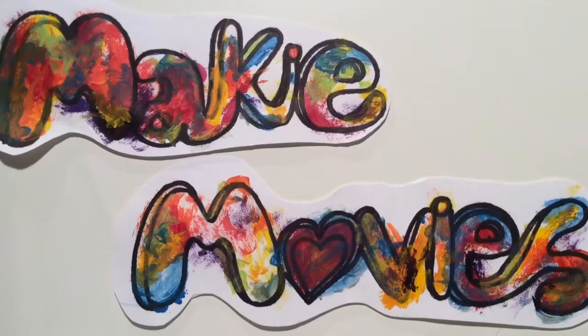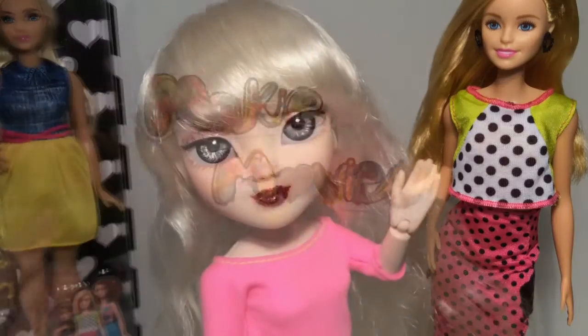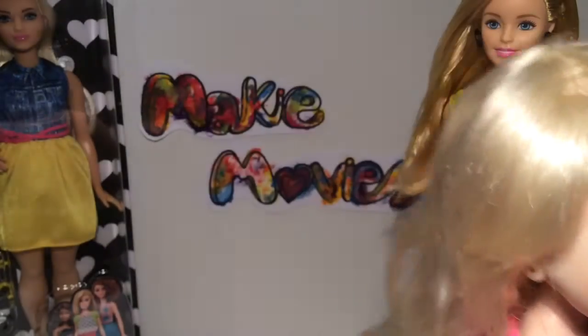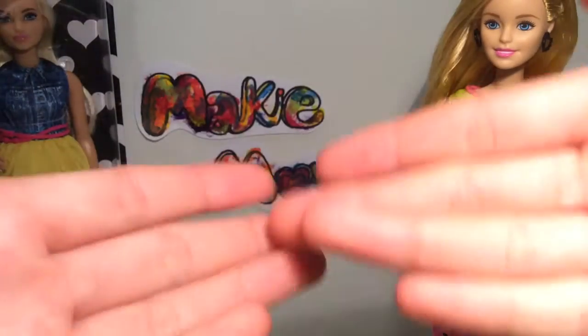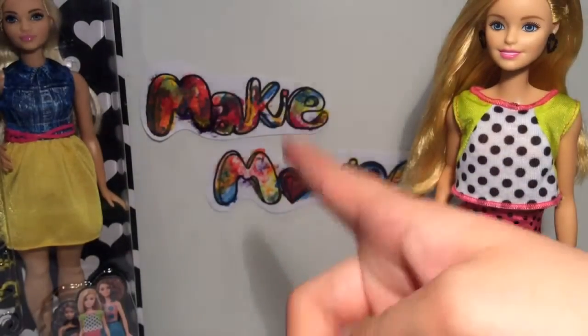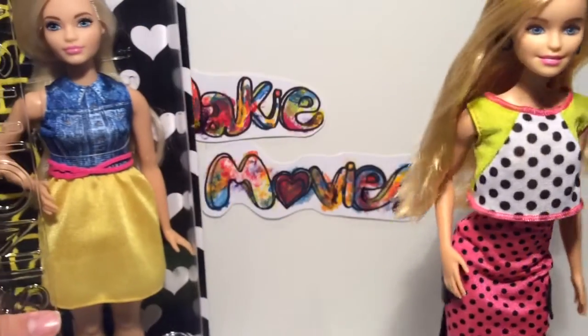Welcome to a new series where myself and my Makeys review other toys and things. Starting with the new and diverse Barbie Fashionistas.